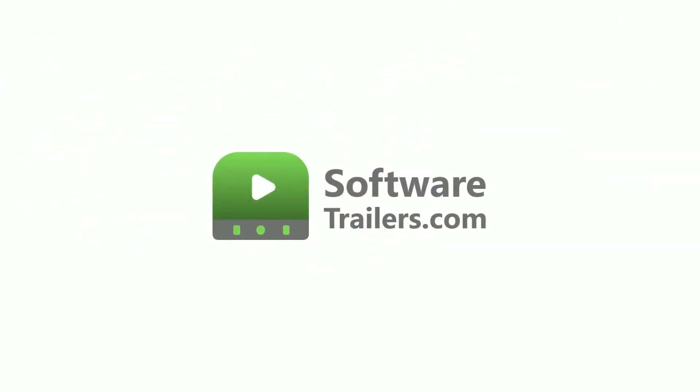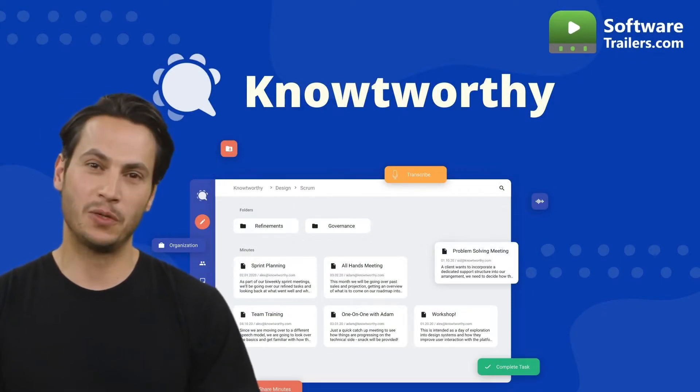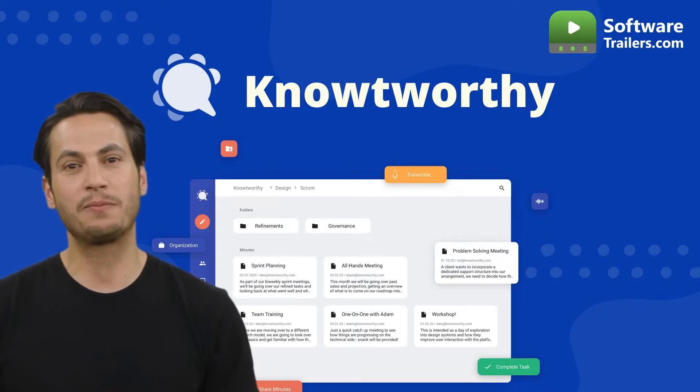Welcome to SoftwareTrailers.com. Meet Noteworthy. With collaborative minutes and real-time transcriptions, the meeting management platform Noteworthy maximizes meeting productivity.